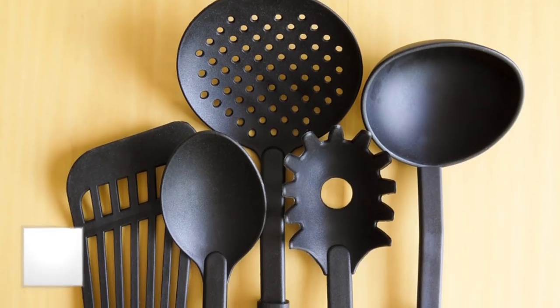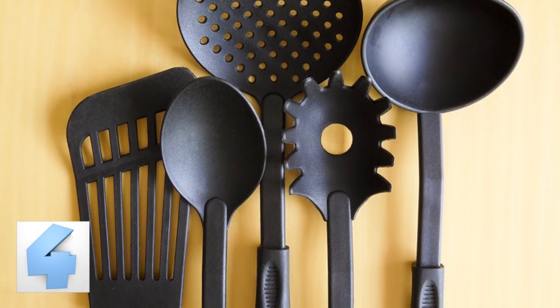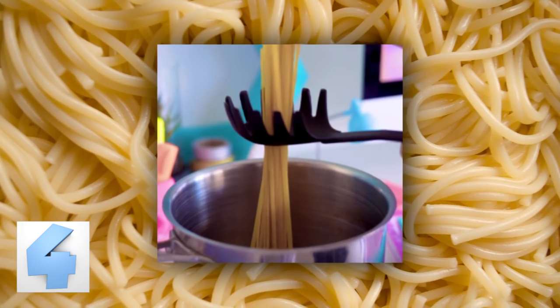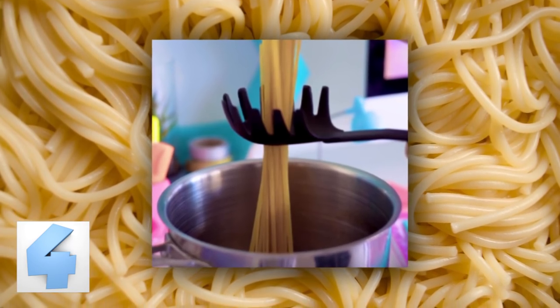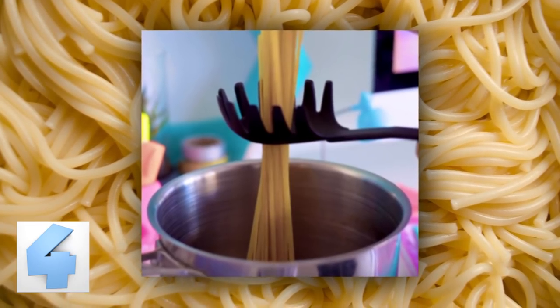Number 4: The Spaghetti Measurement. You may have thought that the hole in the middle of your pasta spoon was to help you drain water from the pot after cooking your noodles. You're actually pretty far from the truth. The hole in the center of the spoon was made for you to fill up with spaghetti, which results in the perfect single serving.